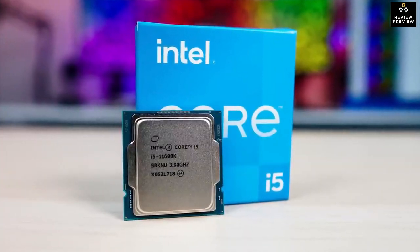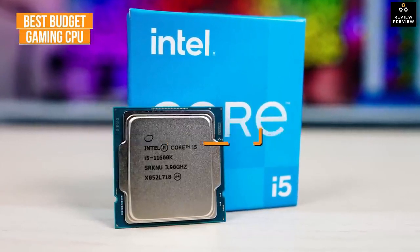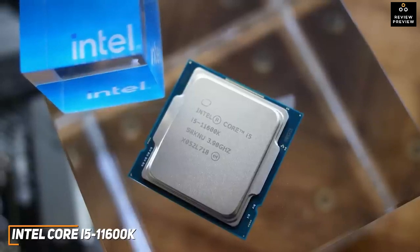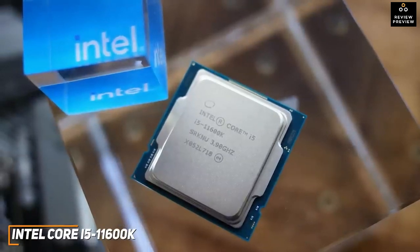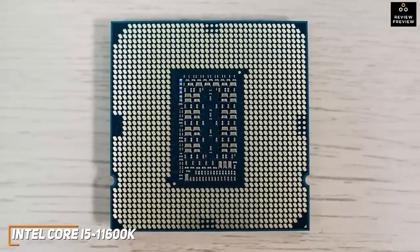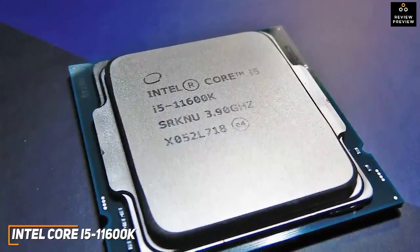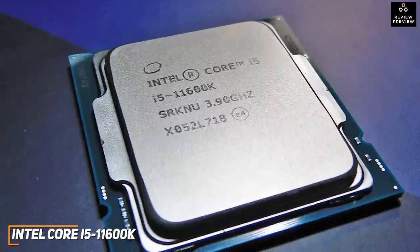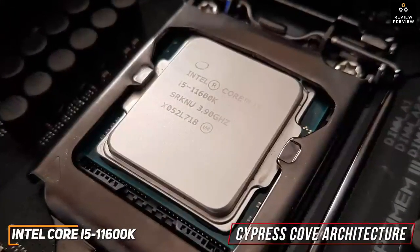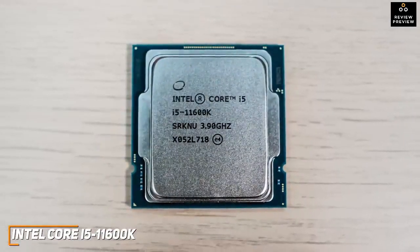If you're looking for an inexpensive processor that can capably handle casual 1080p gaming or entry-level content creation, the Intel Core i5-11600K is my choice as the best budget gaming CPU in 2022. It doesn't offer the same top-tier performance as the i9-12900K, but it's available at a fraction of the price and delivers impressive single-thread performance, good frame rates, and impressive overclocking potential. The six-core, 12-thread CPU includes an integrated Intel UHD Graphics 750 processor and PCIe 4.0 compatibility. It uses a Cypress Cove architecture based on a 14nm manufacturing process, with a base clock of 3.9 GHz and a maximum boost clock of up to 4.9 GHz.